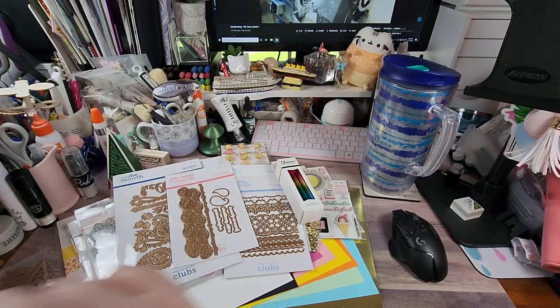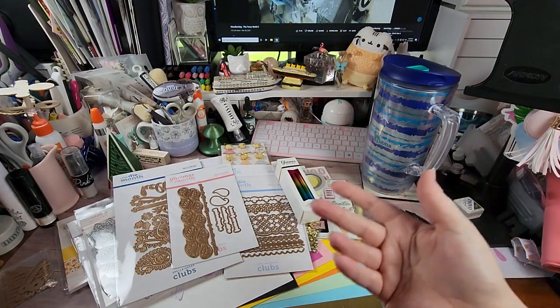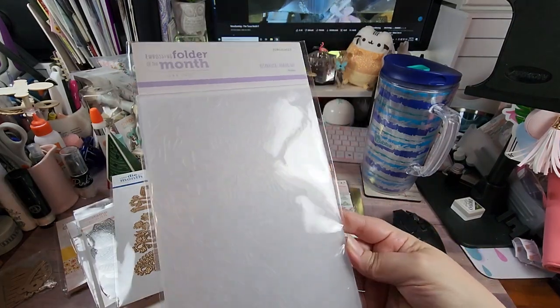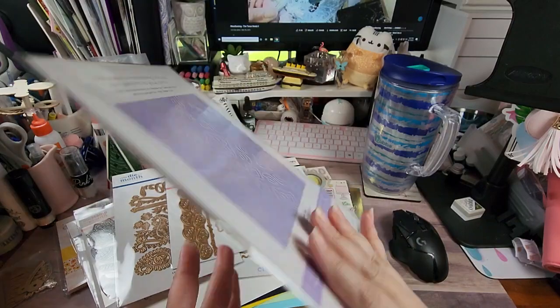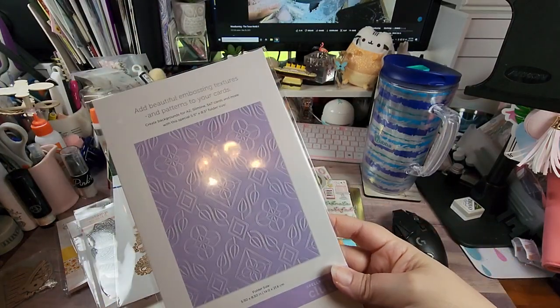The next one is my least favorite part, just because I'm not a big fan of the size — but I can use them. They have an embossing folder of the month and I consider it kind of like one of the extras. This one is called Botanical Diamond. It's actually kind of pretty, but kind of 'eh' for me.